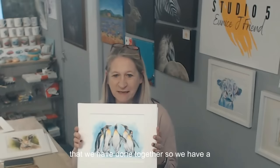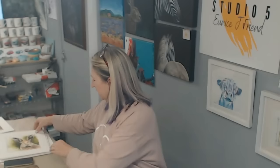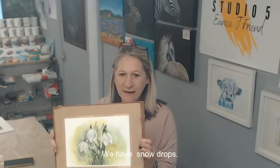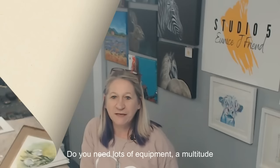Here are a few recent examples of paintings that we've done together: a huddle of cute penguins, and if you fancy some wildlife, we have hoppity hare, an ink and wash landscape, a beautiful little blue tit, and Buttercup the panda.